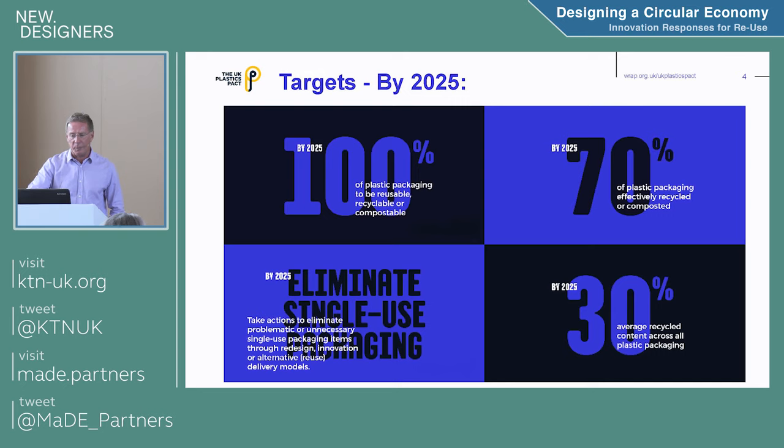The targets we've set for UK Plastics Pact members are fourfold. First: eliminate unnecessary single-use packaging — straws, plastic stirrers, the little plastic jiggers in hotels for milk. Second: by 2025, all plastic packaging placed on the UK market will be reusable, recyclable, and potentially compostable. Third: local authorities must recycle at least 70% of plastics packaging collected at curbside. Fourth: ensure an average of 30% recycled content in plastic packaging placed on the market.